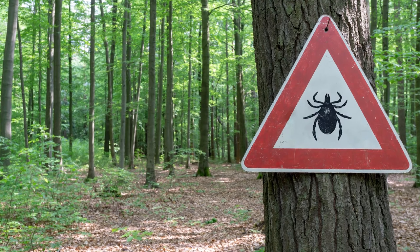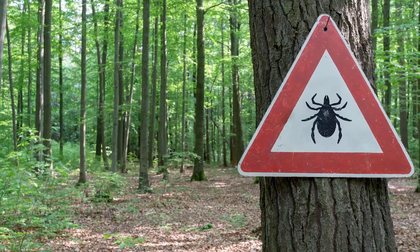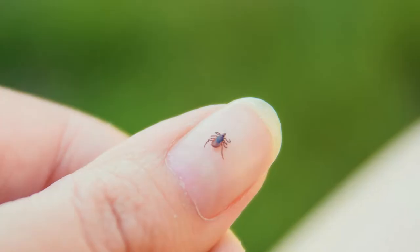Not every tick bite needs to be seen. I know it's scary, but not every tick causes disease. The chances of getting a tick-borne illness are pretty rare, and ticks need to be embedded for at least 24 hours and up to 72 hours before they cause a problem.